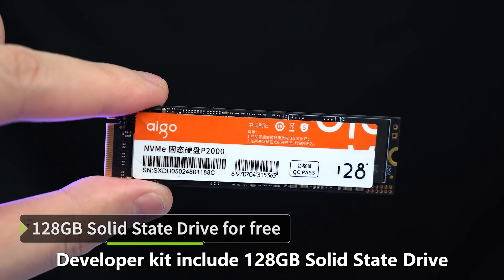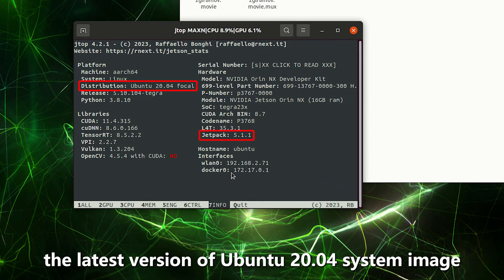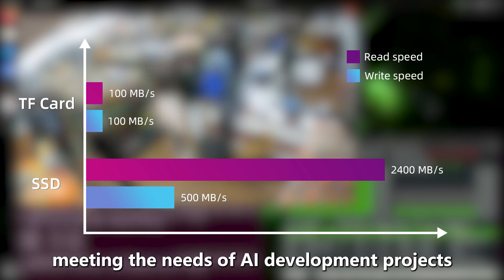The developer kit includes a 128GB solid-state drive pre-loaded with the latest version of Ubuntu 20.04 as the system image, supporting higher-speed read and write to meet the needs of AI development projects.